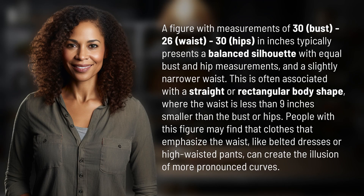A figure with measurements of 30 bust, 26 waist, 30 hips in inches typically presents a balanced silhouette with equal bust and hip measurements, and a slightly narrower waist.